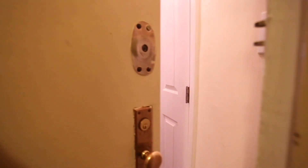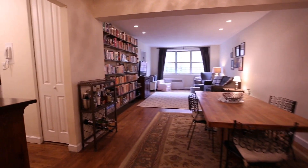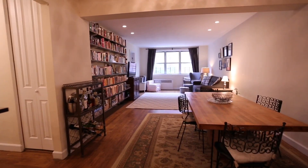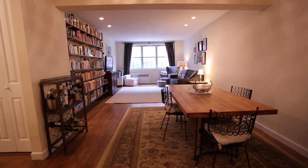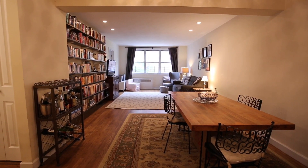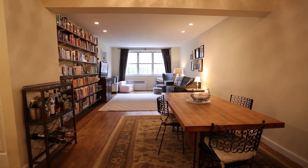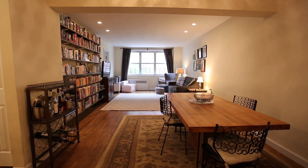Welcome to apartment 3D at the Barclay. This is a beautiful two-bedroom, one-bath apartment located just off of Queens Boulevard. We're going to take you through a tour of the apartment and show you all the beautiful features that could be for you.